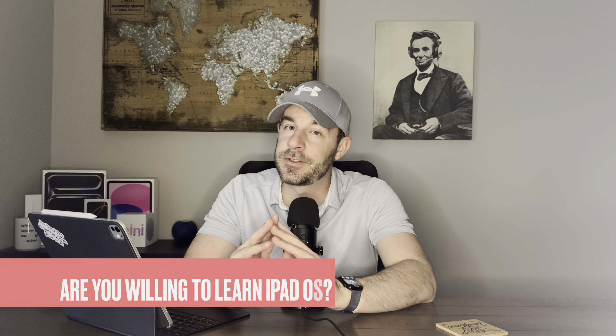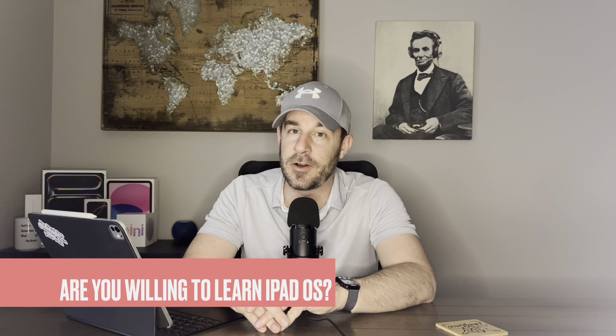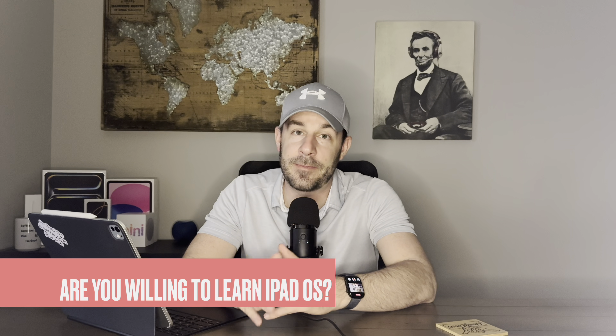The next question I would ask is: do you have the patience to retrain yourself on iPadOS? It is a very different operating system from macOS or Windows. The first 30 days of my transition to iPad Pro for all my work was actually pretty painful. I had to get used to working on just one monitor plus the iPad screen, sharing only the iPad screen when leading a Teams meeting, and the quirkiness of the file management system. A lot of people don't want to make a change because they don't like change and don't have the time to retrain themselves.